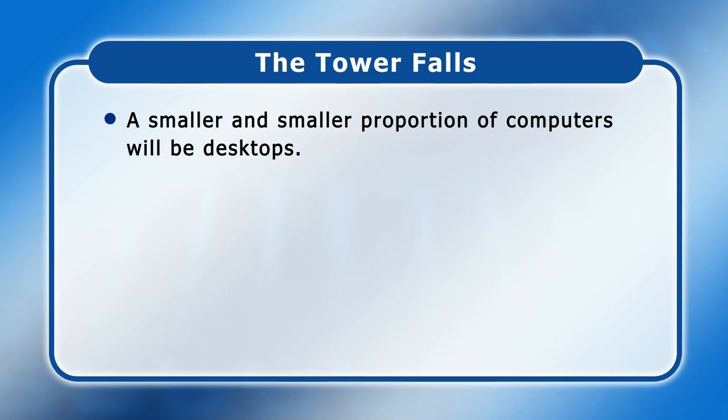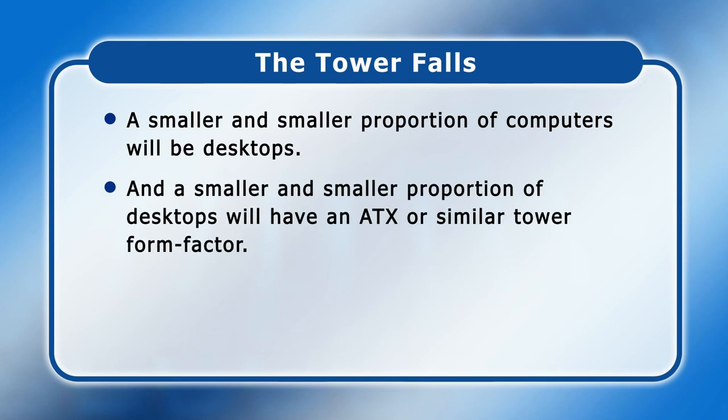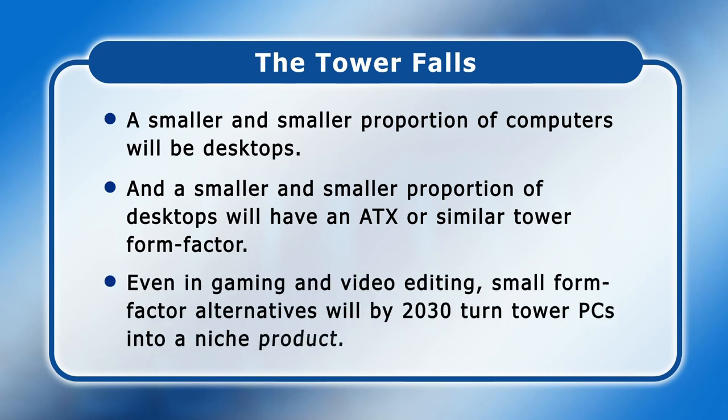To summarise, I'd make three key points. First, a smaller and smaller proportion of computers will be desktops. Second, a smaller and smaller proportion of desktops will have an ATX or similar tower form factor. Third, even in gaming and video editing, small form factor alternatives will by 2030 turn traditional tower PCs into a niche product.